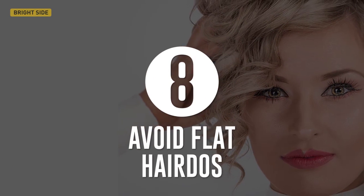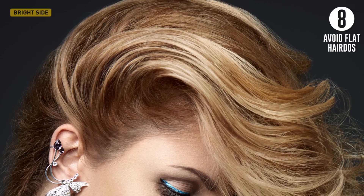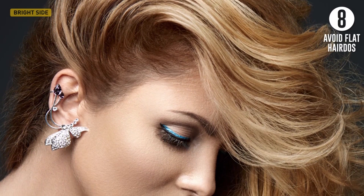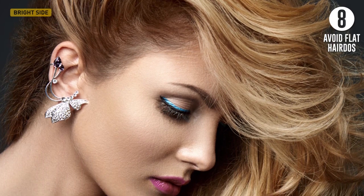Eighth, avoid flat hairdos. Try not to give preference to smooth and sleek hairstyles — they make your hair look even messier and more greasy. The best option would be to slightly backcomb the hair at the roots to get extra volume, and then secure it in a shell or a bun.